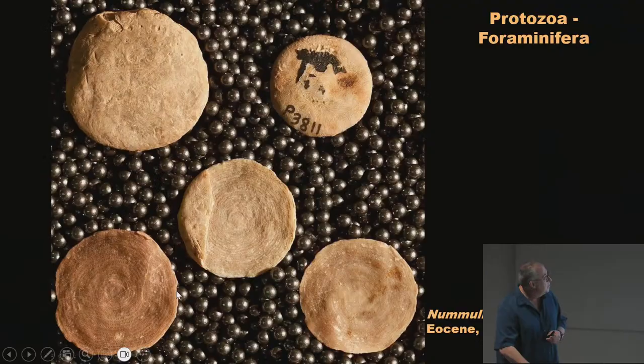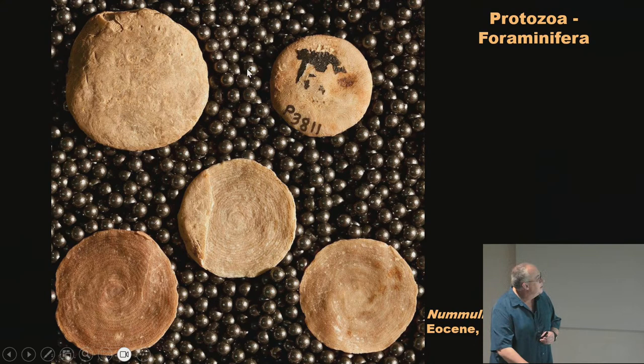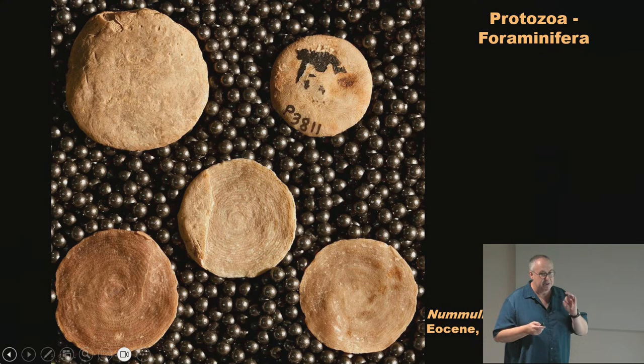I forgot protozoa. These are foraminifera called nummulites because they look like coins, and these are from Egypt. If you visit the Great Pyramids, the limestone blocks are fossiliferous and contain these fossils. You can find foraminifera shells in the Great Pyramids of Egypt. They have a spiral pattern where the animal moved through. Foraminifera are still alive today — kind of like an amoeba but with a shell they ooze through. In Japan there's a beach near Okinawa with star-shaped sand grains that are foraminifera shells washed up on the beach.